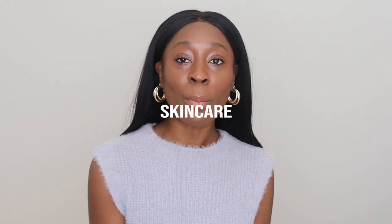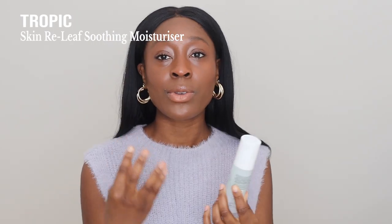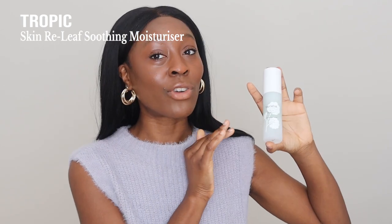Next we have Tropic, a new skincare brand I discovered earlier this year. They sent me some products a couple of months ago, and in August they sent me their newest product: the Skin Relief Soothing Moisturizer. This is for if you've overdone it with actives, have sensitive skin, or want to heal and protect your skin barrier. From the very first moment I used it, I instantly fell in love with it. I use this every single night.